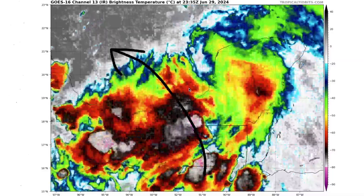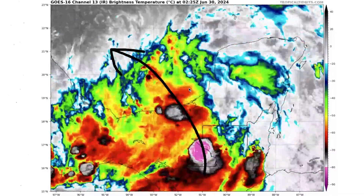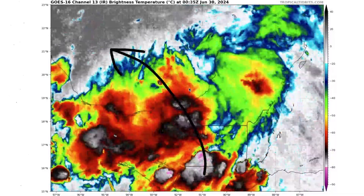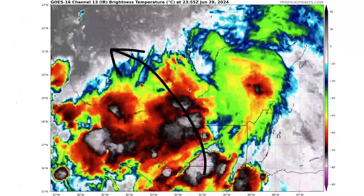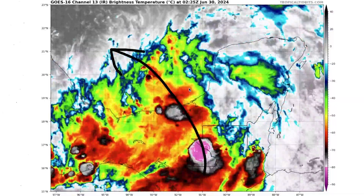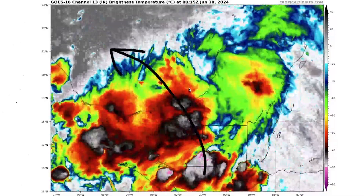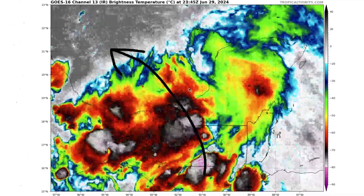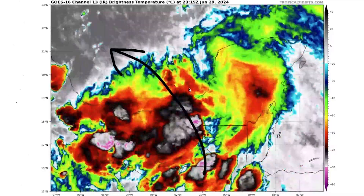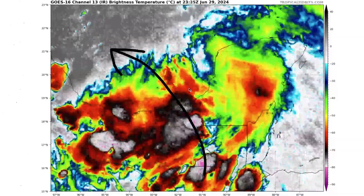We also have another high risk of development in the main development region behind Hurricane Burl. This hyperactive season that I've been calling for for months is officially underway, and it's definitely overperforming at this point. Nobody could have suspected that June would go this way — you don't expect this type of activity until at least August. This activity looks very August-like, and we have three potential areas of development including that already developed Hurricane Burl coming out of the main development region.